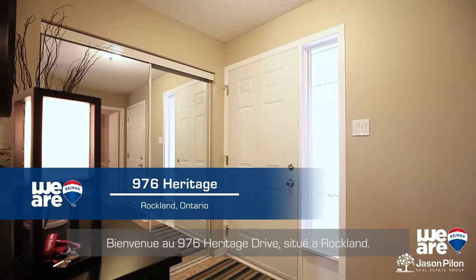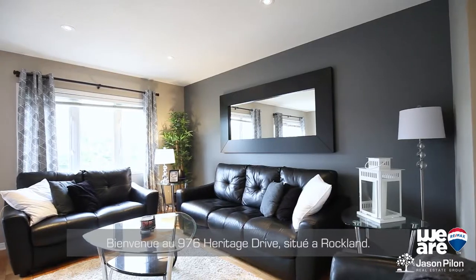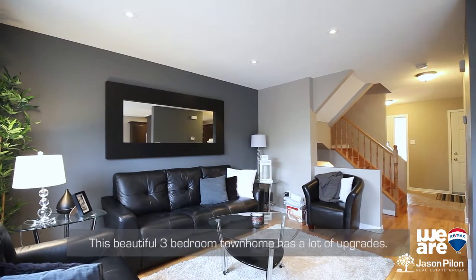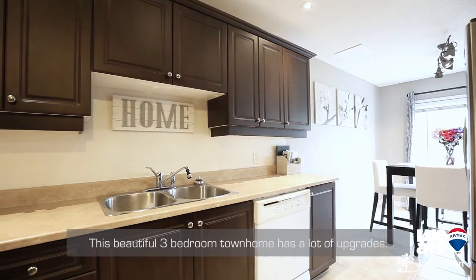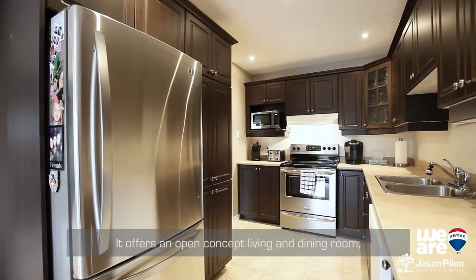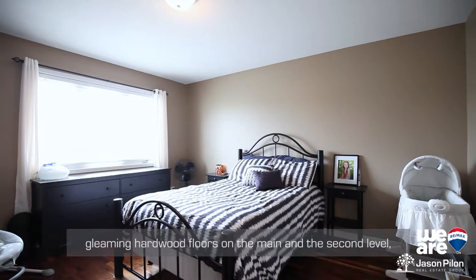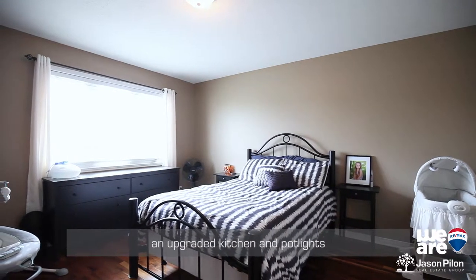Welcome to 976 Heritage Drive, located in Brocklin. This beautiful 3-bedroom townhome has a lot of upgrades. It offers an open concept living and dining room, gleaming hardwood floors on the main and the second level, and an upgraded kitchen with pot lights.